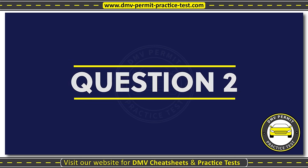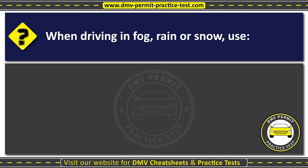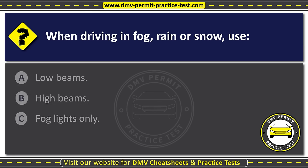Question two. When driving in fog, rain, or snow, use: Option A: Low beams. Option B: High beams. Option C: Fog lights only. The correct answer is Option A: Low beams.